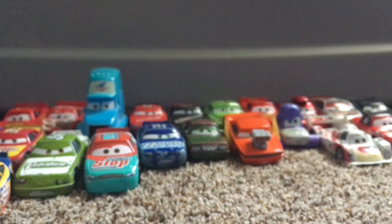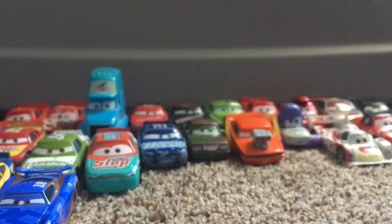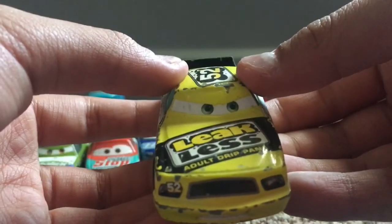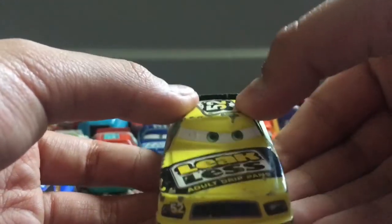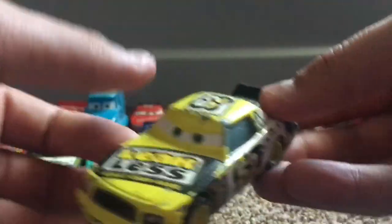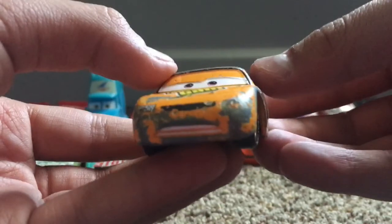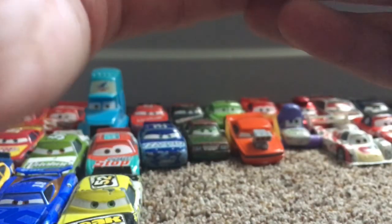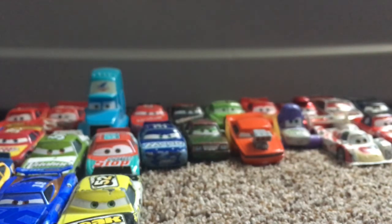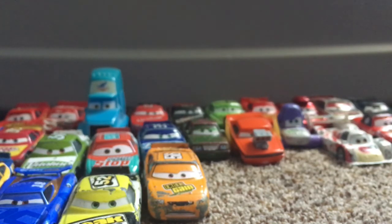Another handful of cars he gave me — he gave me a Danny Swervez, the Octane Gain Racer, also known as Octane Gain Next Gen in Cars 3, very amazing. He gave me a Shugs something — I forgot his name, but it's the Leakless Racer. I'm happy to have this one because it is a non-lenticular racer, and I do not have a non-lenticular Leakless yet. Another one he gave me was a Billy Oil Changer, also known as Octane Gain. I tested out the wheels and it's actually not a rubber tire, but I love Octane Gain and he's a very amazing race car.